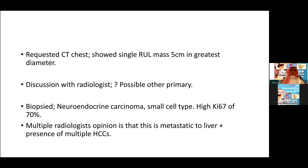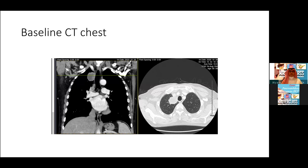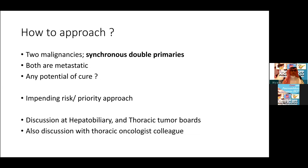Multiple radiologists' opinions — our abdominal radiologists — concluded that some of the liver lesions were actually metastatic from the neuroendocrine carcinoma, while the LI-RADS 5 lesions were the HCC ones. So how do we approach such a case? We have two cancers: synchronous double primaries, both metastatic. Is there a potential for cure? I don't think so. So what is the priority approach and what is the impending risk? I'll discuss this in the next few slides.